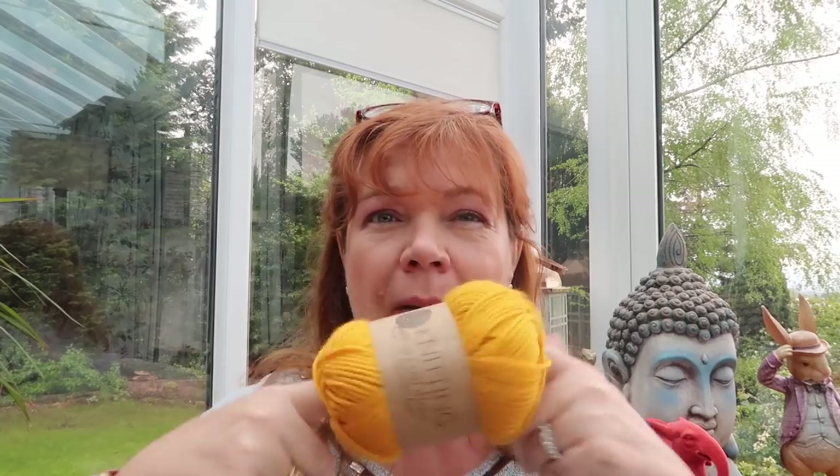Hi guys, I've just got in from Poundland. My name is Fawn and this is my happy place. I do unboxings and I do hauls, but most of all I come on here and I chat to my friends and it makes me happy. If you like that kind of thing, please do give me a thumbs up, click subscribe and leave a comment.